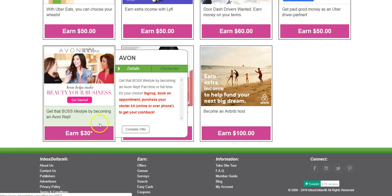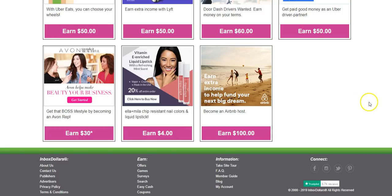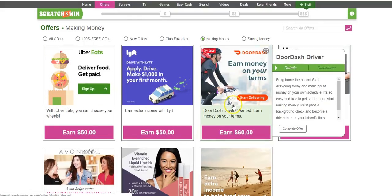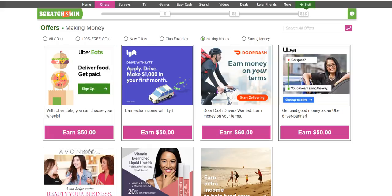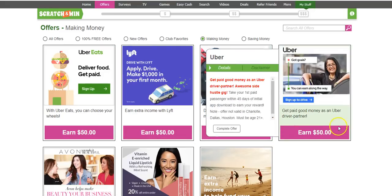If you sign up with Avon and want to be an Avon rep, you're going to earn $30. You have to sign up, book an appointment, and purchase your starter kit — either by phone or online — and then you get your cash back. If you want to be an Airbnb host and rent out your home, it says you'll earn $100 in cash from InboxDollars. You can also earn money for driving or delivering with DoorDash, Lyft, or Uber Eats, and it tells you exactly how much.